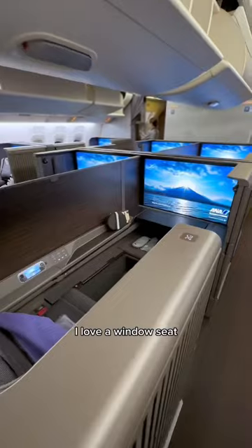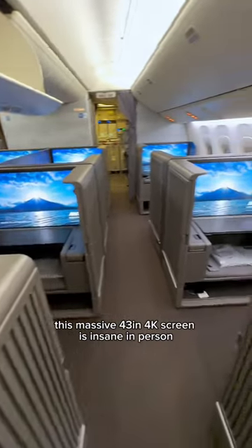I put us in two window seats because you know I love a window seat. This massive 43-inch 4K screen is insane in person.